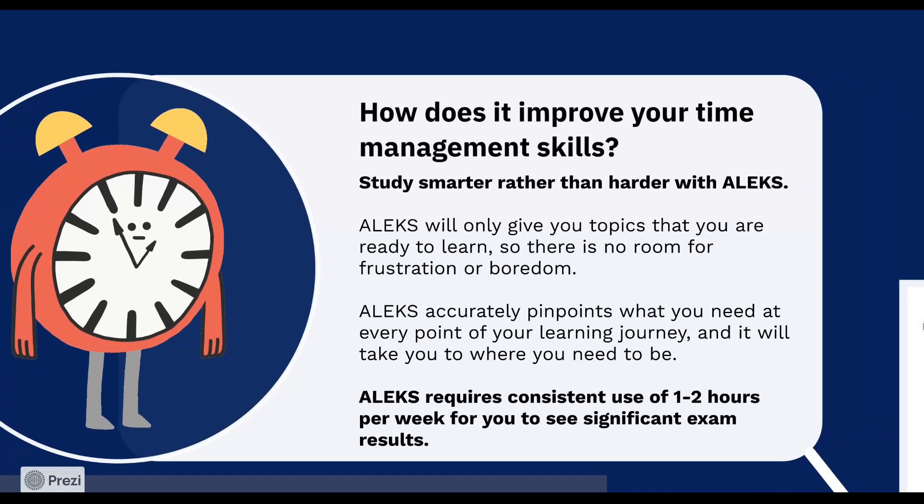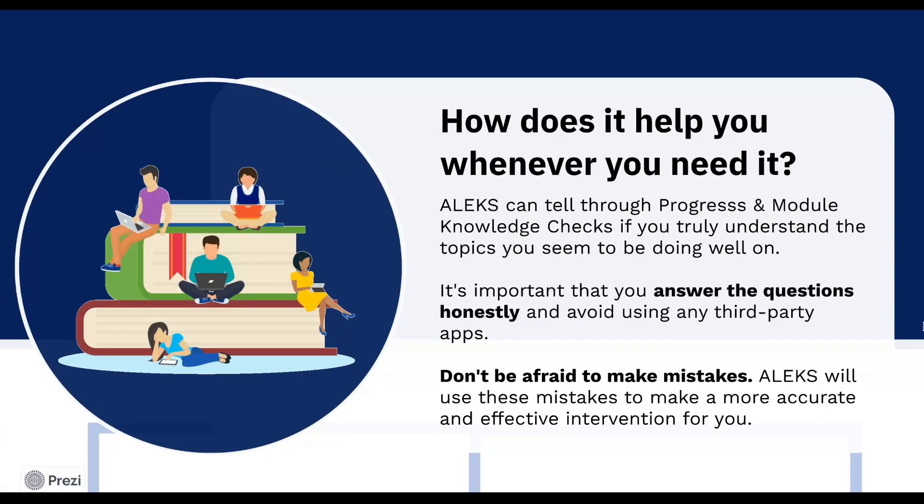How does ALEKS help you whenever you need it? ALEKS provides you with a personalized learning experience. It assists your professor in determining the gaps in your knowledge. ALEKS determines exactly what you need to study and the best course of action to take in order to fully understand the material covered in this class and achieve success. Because ALEKS can tell if you don't truly understand the topics you seem to be doing well on, it's important that you answer the questions honestly and avoid using any third-party apps. Furthermore, don't hesitate to make errors. ALEKS will use these mistakes to make a more accurate and effective intervention for you.